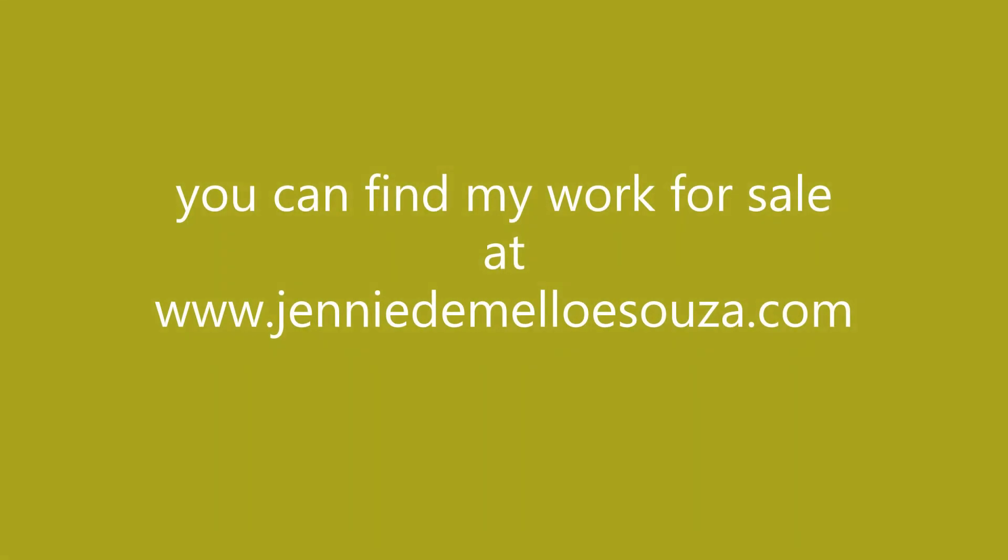Well, that's it for the Edmunds Art Studio Tour for me. I hope that you've had as much fun looking around as I have had showing you around. If you saw a piece that you particularly liked, check out my website, www.jennydemeloysouza.com, and it may be listed under art for sale. If you don't see it there, shoot me an email and I will get back to you and let you know if it's still available. I hope you enjoy the rest of your tour and visit lots of artists — we've all been working so hard to make this as good an experience as possible. I look forward to seeing you all in 2021. Thanks, bye!